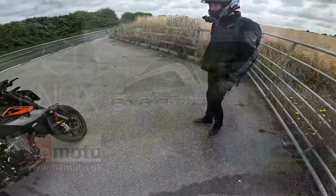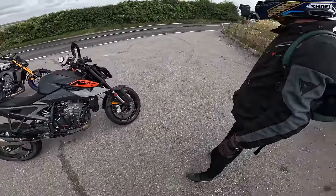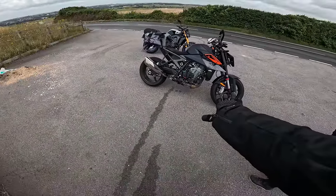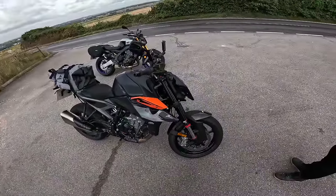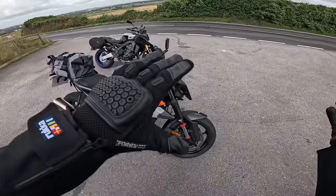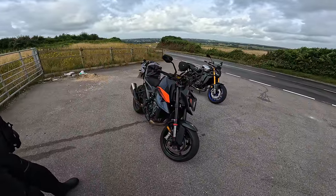Good morning everybody. Well here we are — we have almost some sunshine, I don't think that's going to last. So here are the bikes. We're heading off to Wales, it's about quarter past nine. We're down near Portsmouth on the south coast, heading up off the motorways. Hopefully a nice twisty route. We've got some good roads when we get to Wales, and we've got a couple of weapons to do it on.